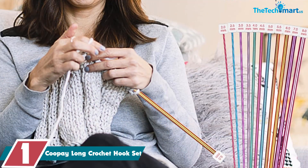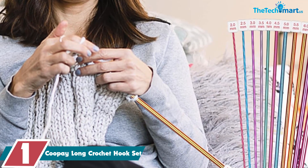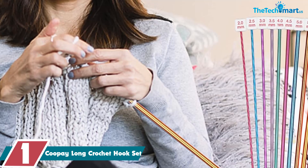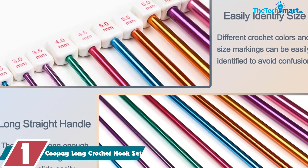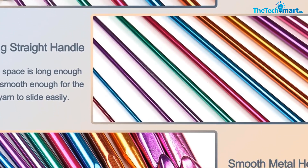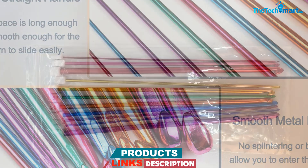And finally at number 1, we have the Coupé Long Crochet Hook Set. We found it to be a great tool for both beginners and experienced crocheters. The hooks have a wide range of sizes, which makes it easy to find the perfect size for your project. We also appreciated the additional clear size mark at the end of each hook. The ultra-long length is a standout feature, allowing for easy crocheting and smooth yarn movement. The hook is also sturdy and made of premium aluminum, which prevents it from snagging on the yarn.